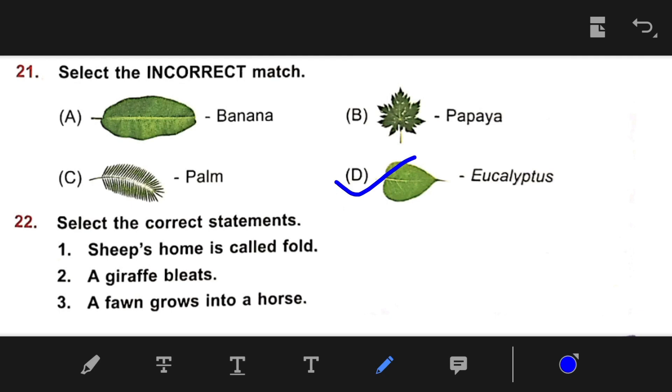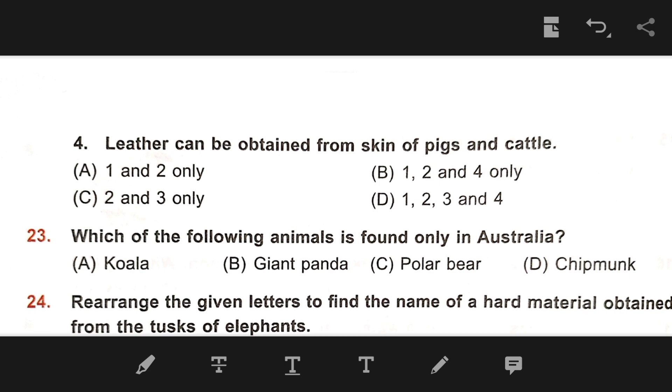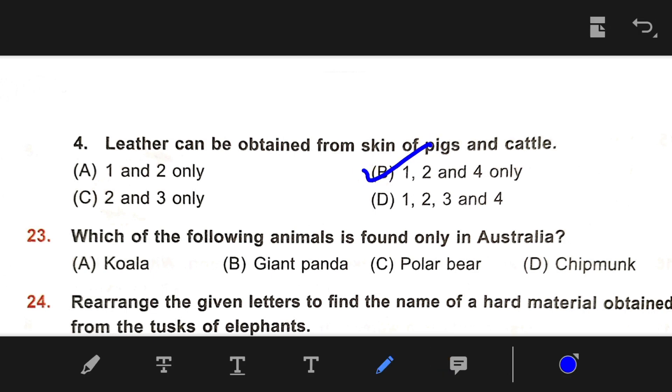Number 22: Select the correct statement. Option 1: seeds' home is called a pod. Option 2: a giraffe bites. Option 3: a fern grows into ferns. Option 4: leather can be obtained from the skin of pig and cattle. Our right answer is B — statements 1, 2, and 4 only.